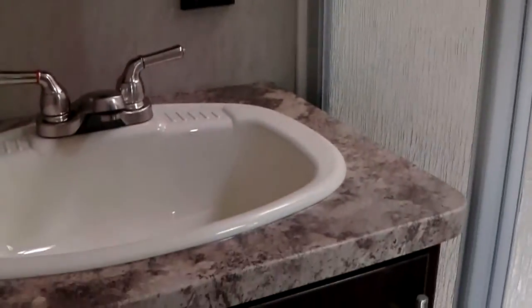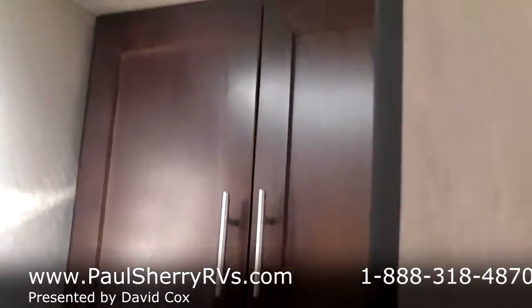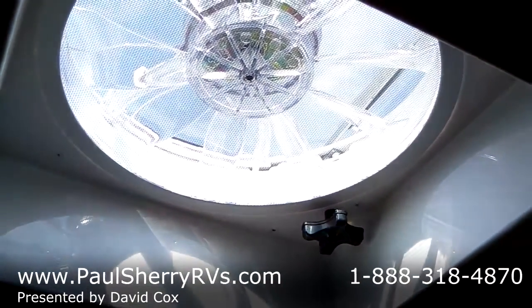It has a walk-through bathroom with a nice glass corner shower with a skylight above. There's a huge sink versus a little dinky sink like a lot of them have, and it also has a nice medicine cabinet. Over here it has a foot flush toilet with a linen closet behind the toilet and also a three-speed fan for extra air flow.